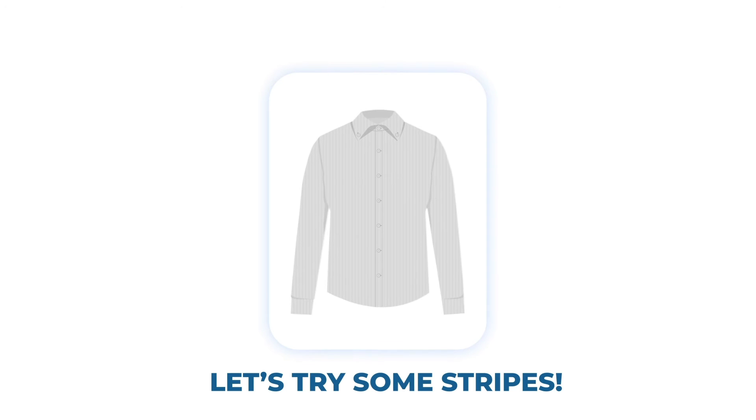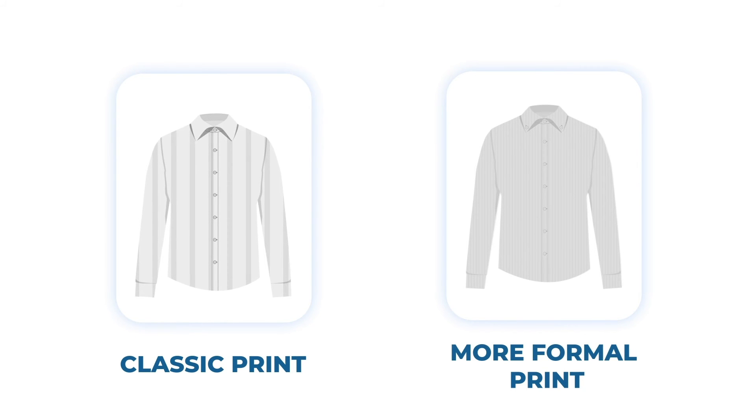To take it a step further, try incorporating some stripes or patterns on your dress shirt. Vertical stripes are the most classic option. The thinner the stripes are, the more formal the shirt is.